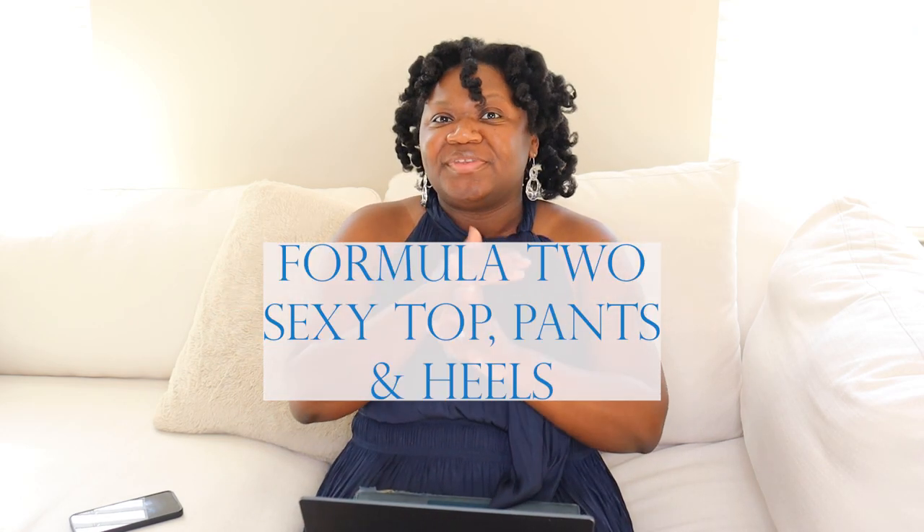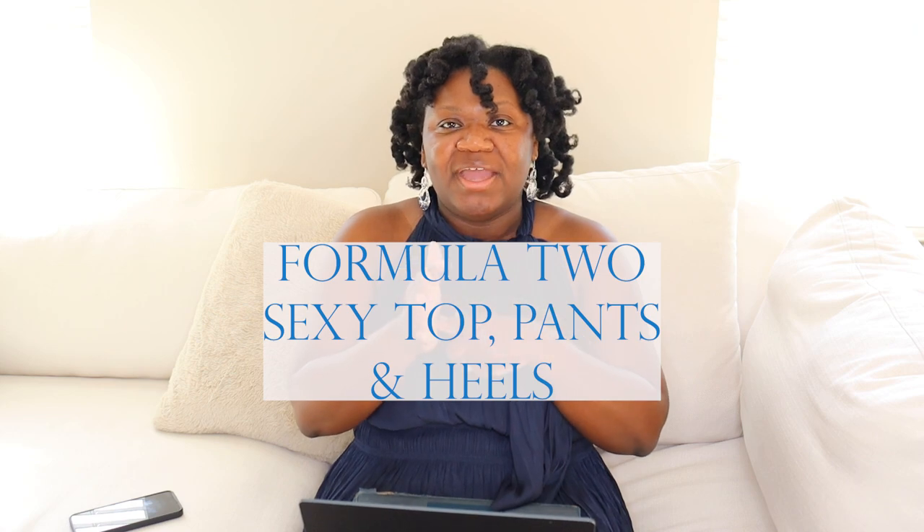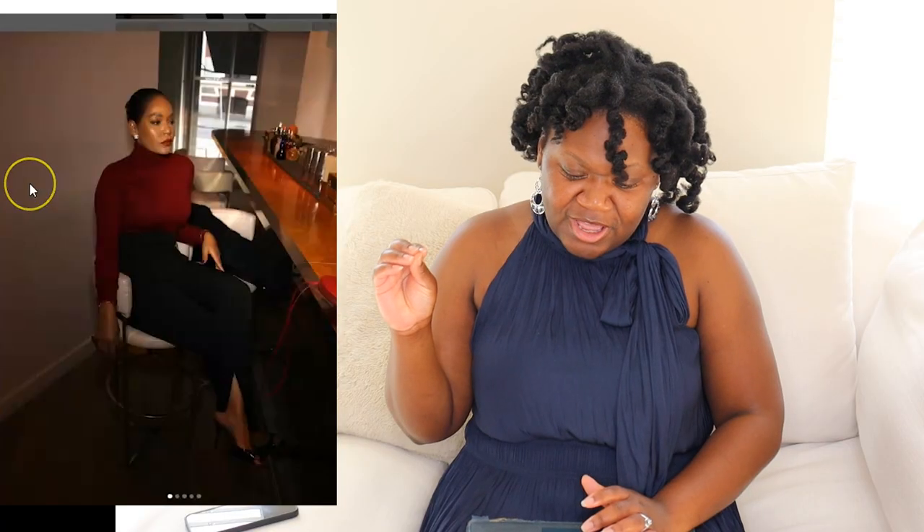In all transparency, I don't really have that many pants — I'm more of a dress girl. But I did see this one outfit from Winona Dijon and thought I could actually wear that. So the next formula is top, pants, and heels. If you don't want to wear jeans and you're going someplace a little more elevated but also don't want to wear a dress, then you can wear pants.